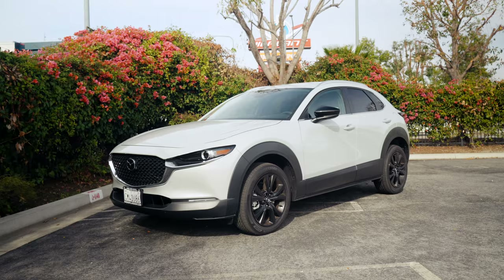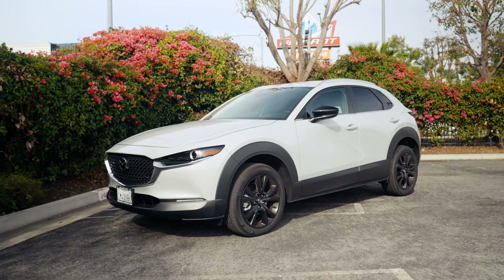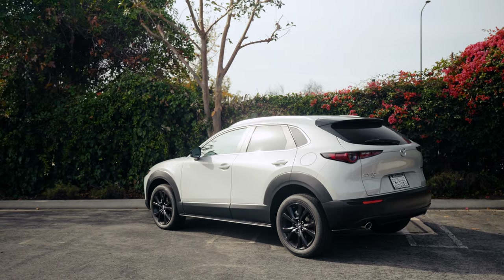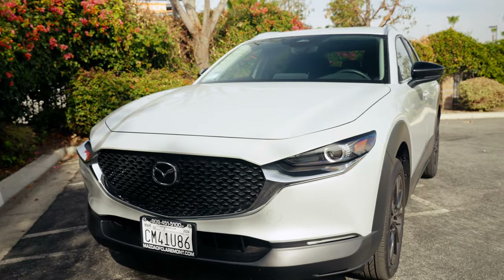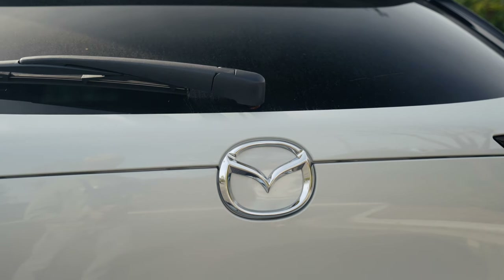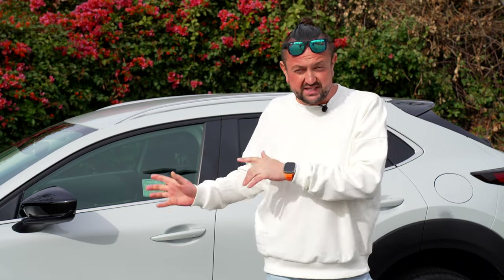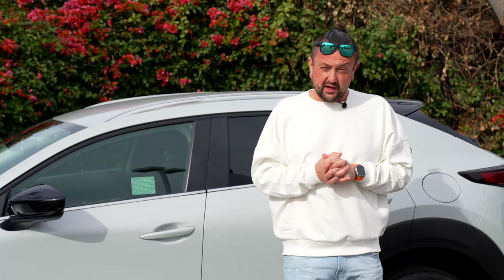Today I have this amazing 2024 Mazda CX-30, all-wheel drive with a 2.5 engine and 191 horsepower. This car has amazing technology called cylinder deactivation, which gives you more MPG. Right now it gets 26 MPG in the city and 31 MPG on the highway, which is not bad for an all-wheel drive 2.5-liter engine.